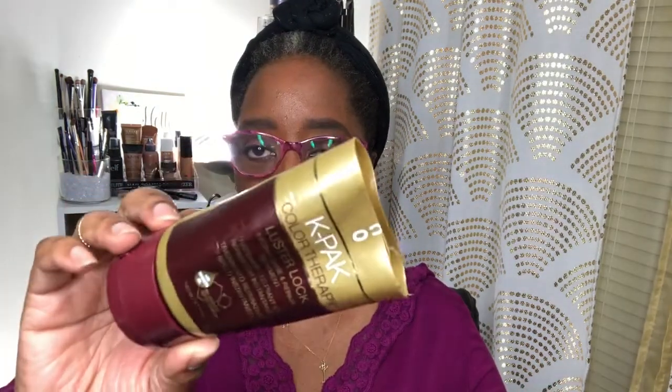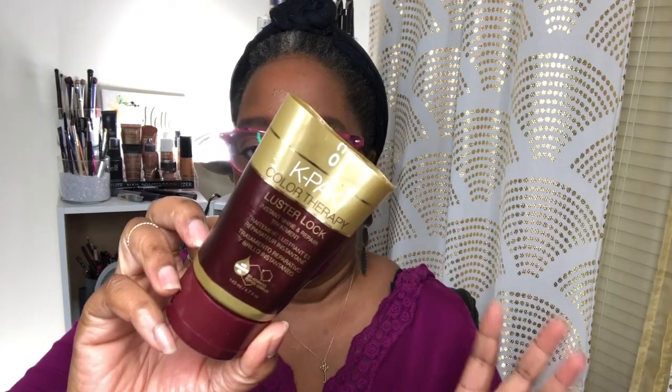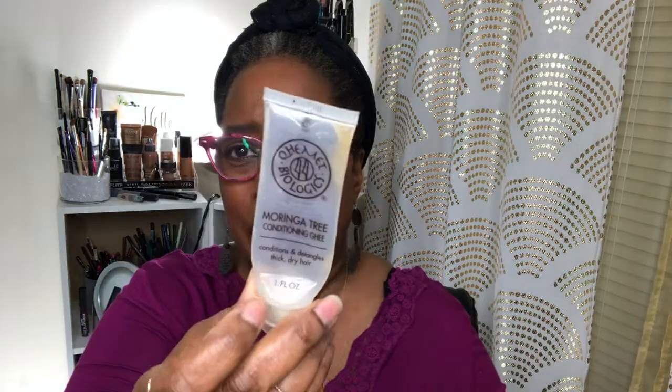This is the Joico K-Pak Color Therapy Luster Lock — I was sent this to try, not even to review. I've used it before and I liked it then, and I liked it when they sent it to me. This is a great leave-in product. As you can see I cut the top off so I can get every single bit of it — there's so much product in the bottom and top of these things, so if you really like something, go in and get it.